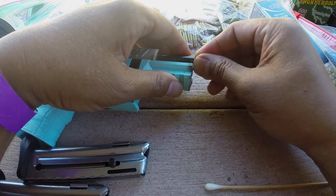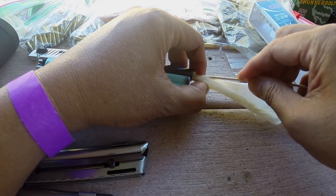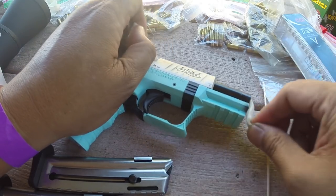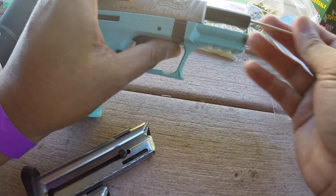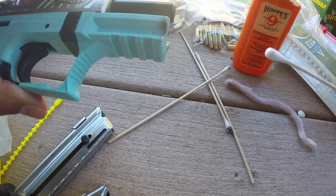Between each batch of ammo, I carefully cleaned the pistol by snaking a cleaning strip soaked in Hoppe's bore cleaning solution and ran it through the barrel exactly 20 times, then stored the strip for a later comparison. I then proceeded to thoroughly clean and brush the barrel until I could run a cotton swab through without seeing any fouling.